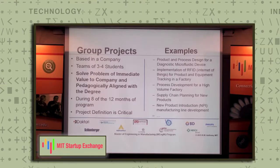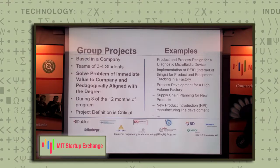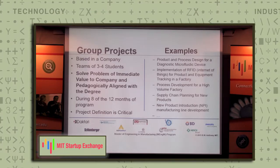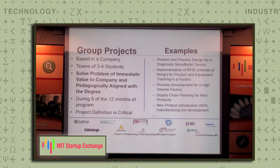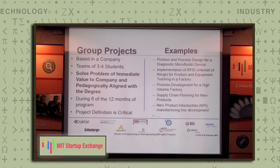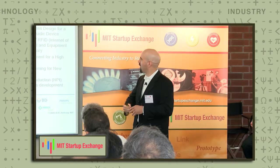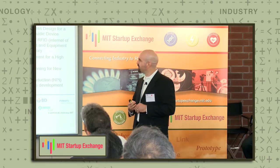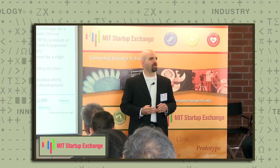For the group projects, three or four students identify a project of value to you. During September and October, we'll work with you to understand your challenges and identify a seed concept for a project, present that to the students in December, let them mix and match and identify projects they'd like to work on, so that in January they start with you full-time. They work full-time in January, part-time during the spring semester, and full-time again during the summer — eight of the 12 months engaged either full or part-time with the company. Example projects include product and process design for a microfluidic device, implementation of internet of things for product and equipment in a factory, process development, supply chain planning for new products, and new product introduction manufacturing lines.